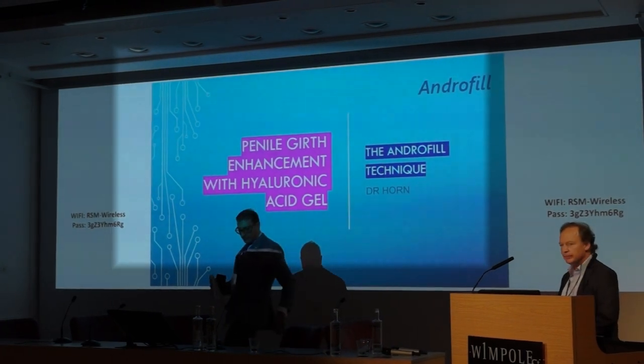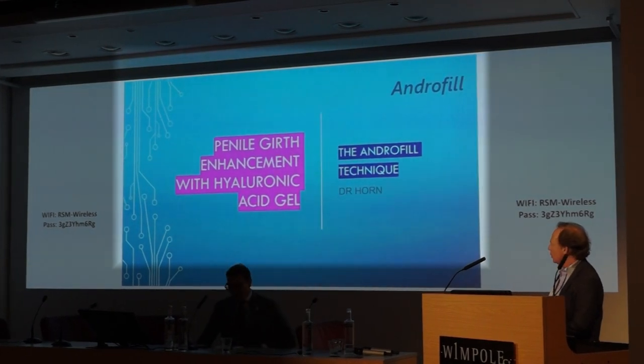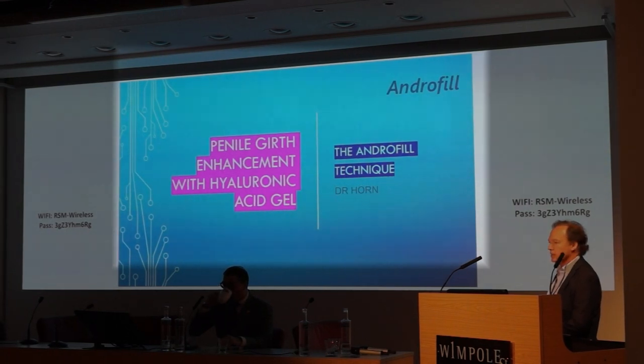Mr. Chairman, dear colleagues, first of all, thank you for the invitation today. I'm going to talk to you about non-surgical penoplasty using hyaluronic acid. We call it the endophyll technique.